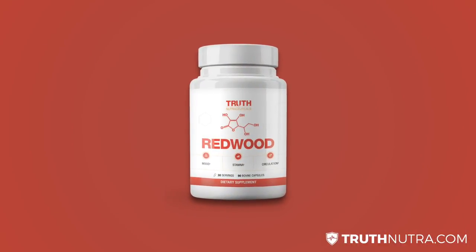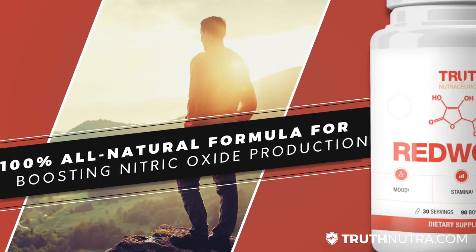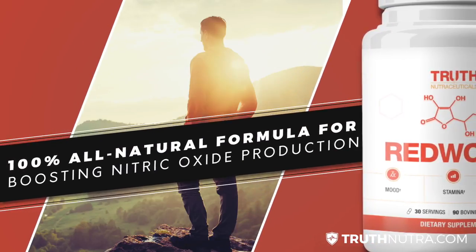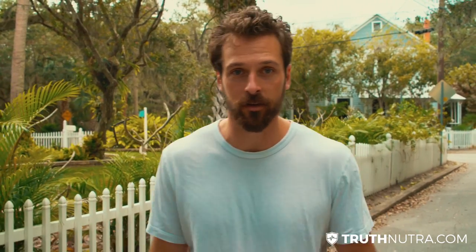One of our favorites — our top sellers — is called Redwood. Redwood is specifically designed to stimulate natural blood flow and really improve your circulation, which is a big issue for a ton of people. If you're experiencing this issue, you know exactly how annoying it can be, whether it's in the bedroom, whether you have cold hands and feet all the time, or you have even more severe issues.